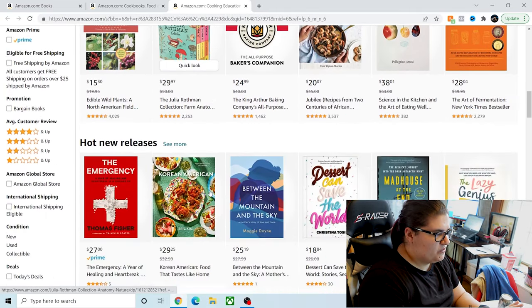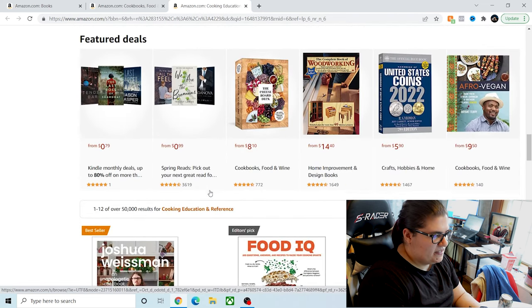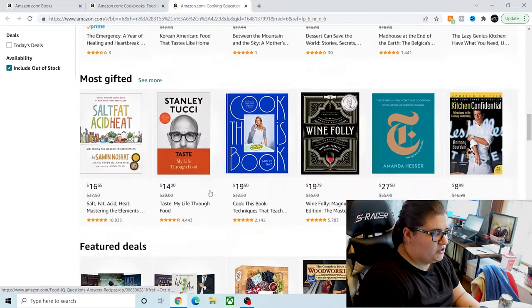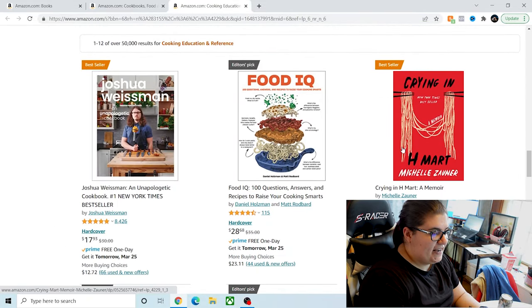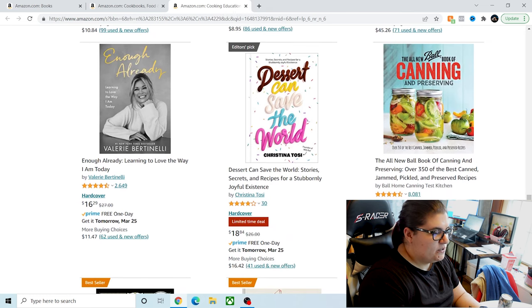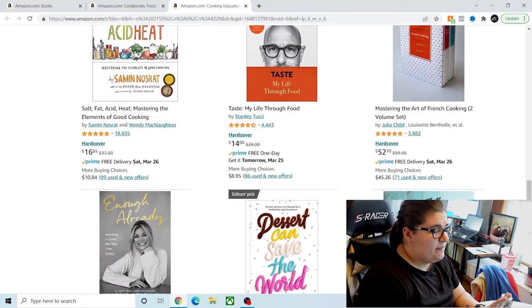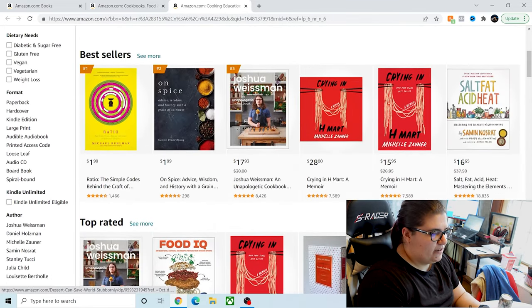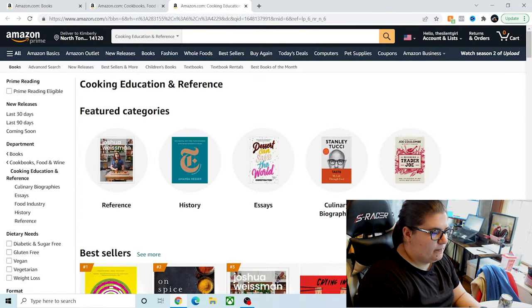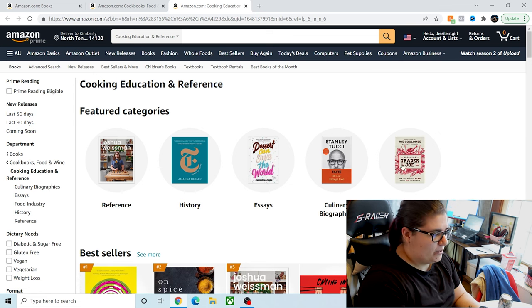You have bestsellers, top rated, and most wished for. I do find that in this space, a lot of the most gifted and featured deals are more cookbooks than anything else. Crying in H Mart, for example. And that's okay — this is a great top-level place just to start, because maybe you just don't know exactly what you're looking for. There is nothing wrong with using bestsellers lists as your starting place. I just happen to know a little bit more of what I'm looking for.